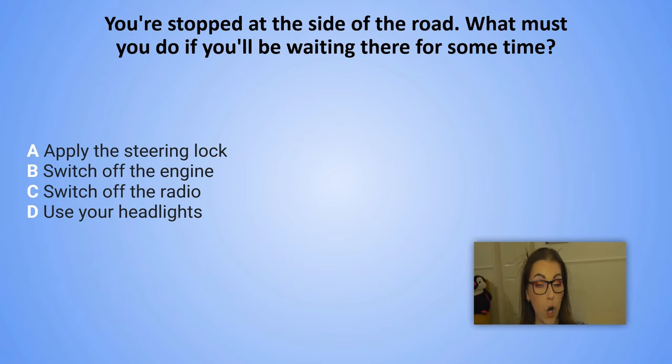You are stopped at the side of the road. What must you do if you will be waiting there for some time? A. Apply the steering lock. B. Switch off the engine. C. Switch off the radio. D. Use your headlights.